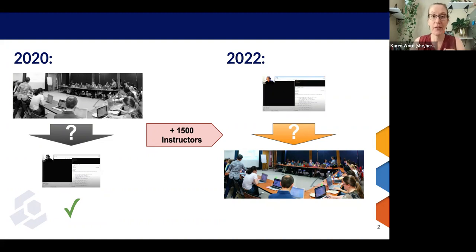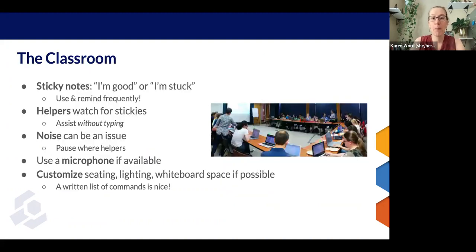If that's you, this talk is for you. A few features of a Carpentries classroom. First, sticky notes. We don't use the green check or the red X that you might have on Zoom. We use two different colors of sticky notes stuck to a laptop or screen. These can be used to indicate "I'm good, I'm ready to progress" or "I'm stuck."